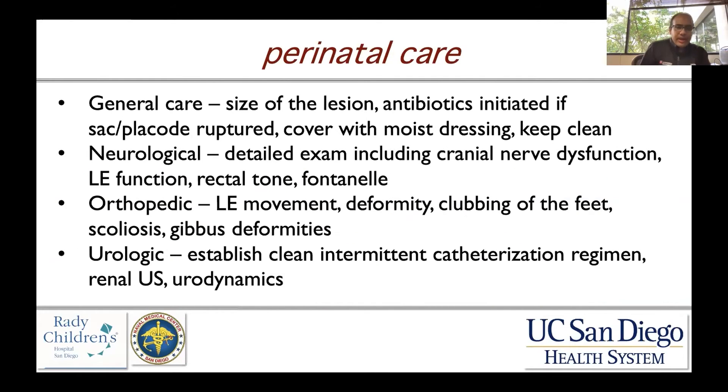When we talk about perinatal care, things we want to know include the size of the lesion — how big is the defect, whether it's one by one centimeter or two by two. If the child is born and the sac or placode is ruptured, many centers will initiate antibiotics, though this may be more of a historic practice. You want to cover the area with a moist dressing and keep it as clean as possible until closure is performed.